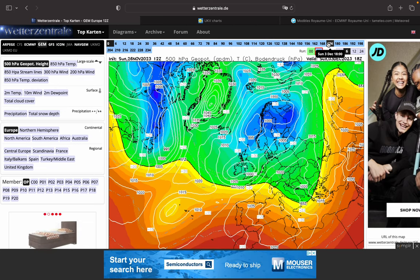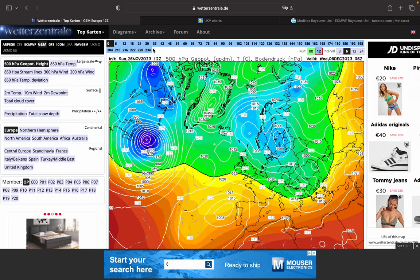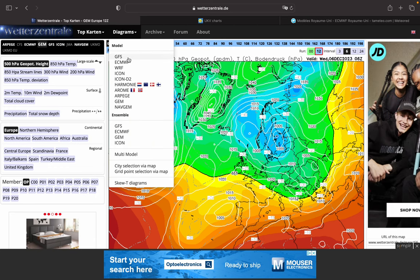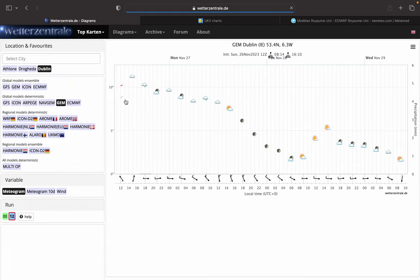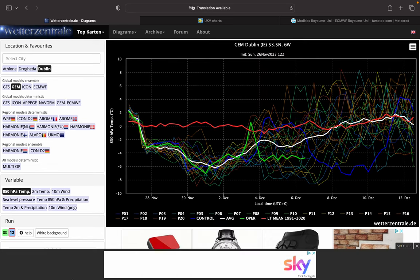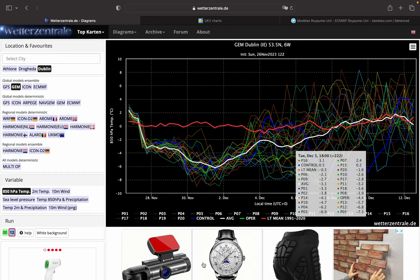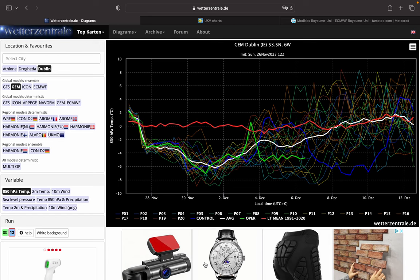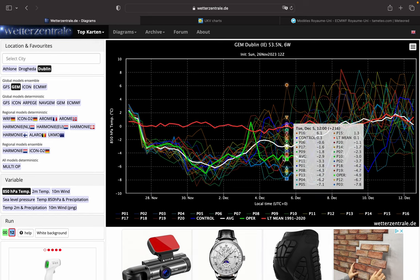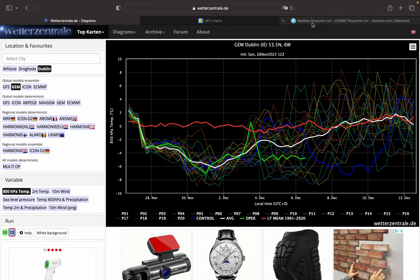Beyond this, we actually see more of a westerly flow coming in for a time, before this northerly comes back. So quite a lot of different outcomes for the weekend coming up. The GEM ensembles show quite a lot of members staying quite cold beyond the 4th of December — the operational run was not an outlier, it was supported by its members, but still a lot of them going milder, so it's all up in the air still.